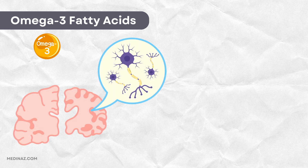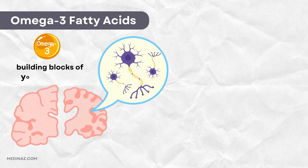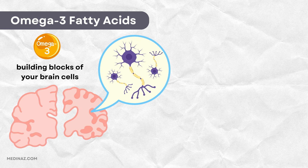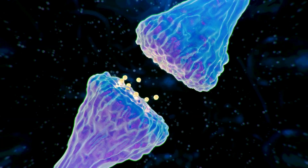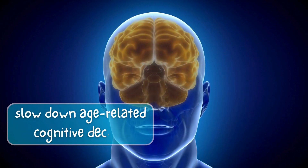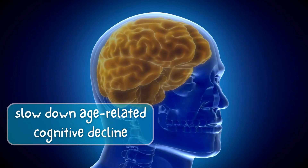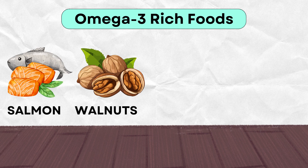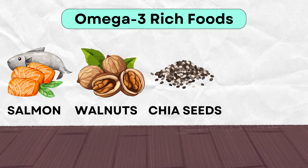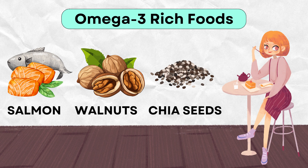First up, omega-3 fatty acids. These are the building blocks of your brain cells. Omega-3s, especially DHA, support brain function, improve communication between neurons, and may even slow down age-related cognitive decline. You can find them in fatty fish like salmon, walnuts, and chia seeds. A simple change in your diet could make a big difference in your memory.